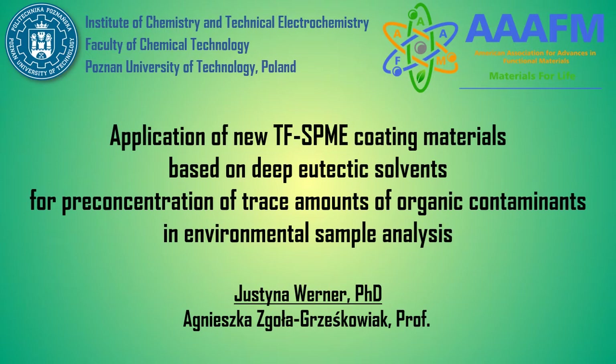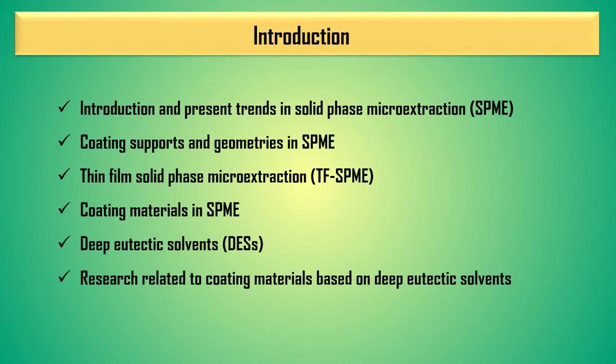Application of new thin-film solid-phase microextraction coating materials based on deep eutectic solvents for pre-concentration of trace amounts of organic contaminants in environmental sample analysis. During the presentation I will introduce solid-phase microextraction and coating supports, geometries and coating materials in SPME. Then I will talk about deep eutectic solvents and their possible use in SPME technique.